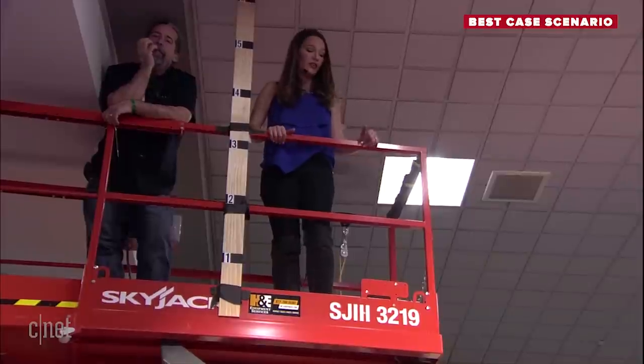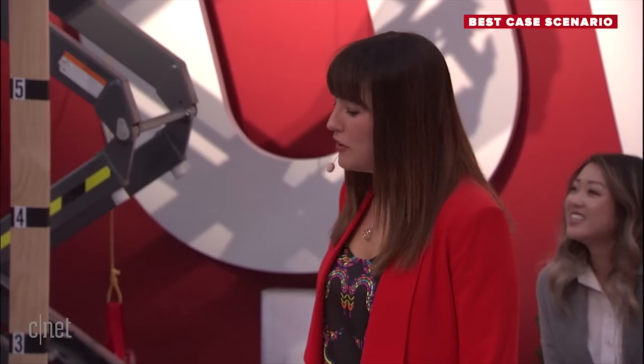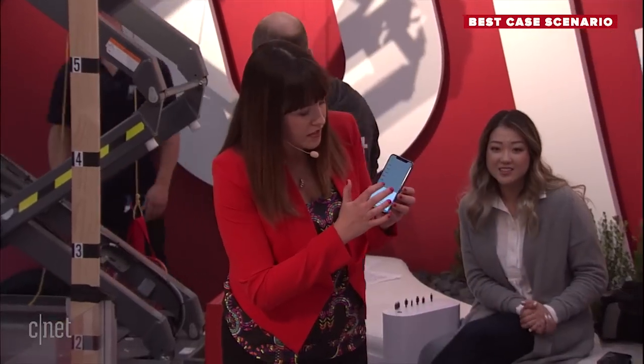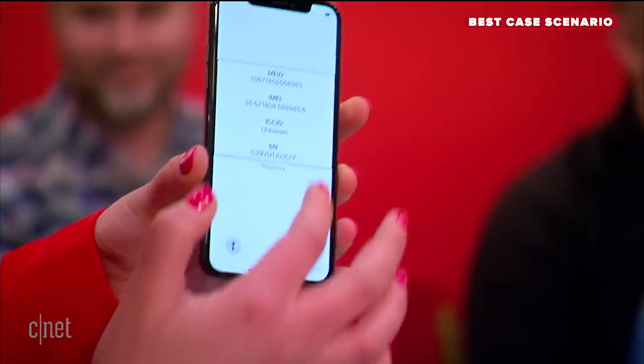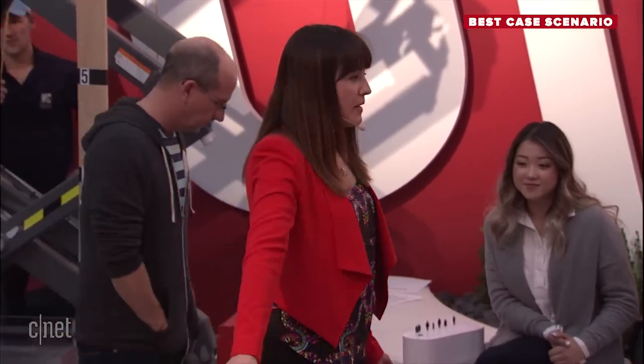Okay, we're going to do one last drop. Rockform, Zizo, and Pelican — if you're willing, one last drop at 20 feet. We can't go any higher unless we go outside. They're all in — round of applause, ladies and gentlemen! Let's do this. We're going to do a rapid round — we're running out of time. When you've got the case, say the name of what you're going to drop.